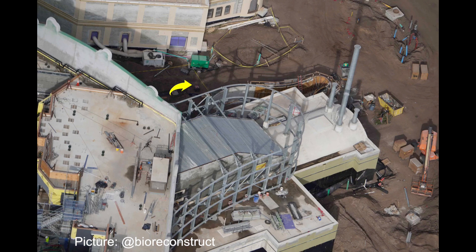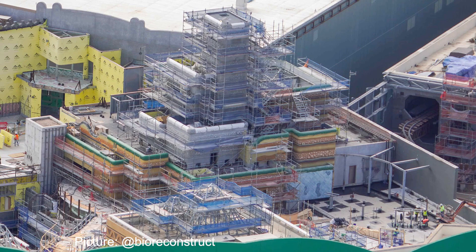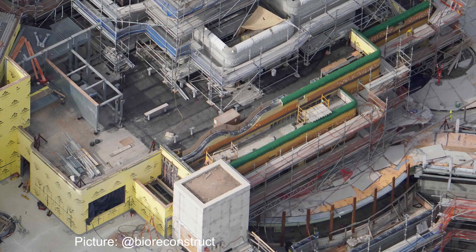Inside Super Nintendo World and the Mushroom Kingdom, lots of theming continues all throughout the land. There has been a lot of color added to the base of Mount Beanpole. We can safely assume that every update we will see those colorful theming foam elements appear closer to the peak of Mount Beanpole.